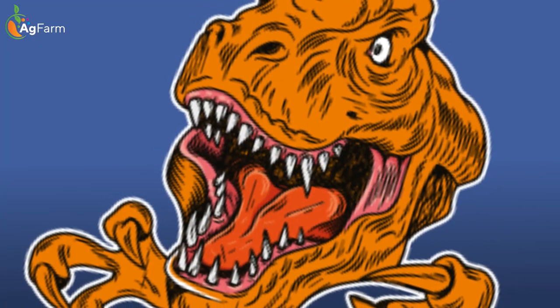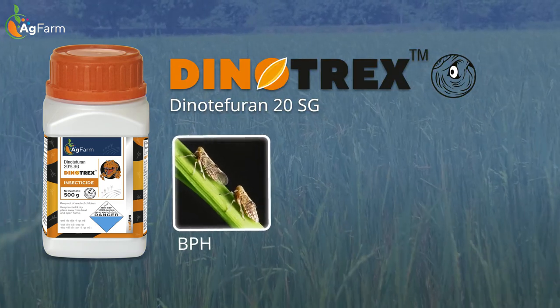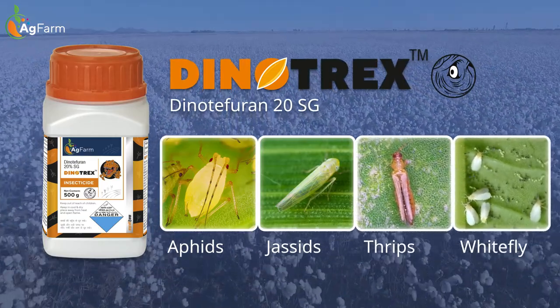A highly systemic and translaminar insecticide, Dynotrex provides excellent protection against BPH for your paddy crops, and aphids, chassids, thrips, and whitefly for your cotton crops.